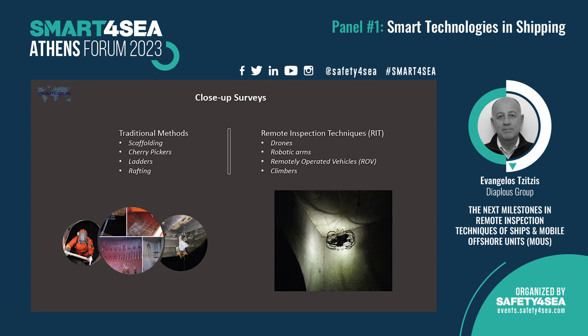The alternative means of survey are remote inspection surveys. Recently, since 2019, IACS has regulated surveys with a lot of regulation. The main means we use at the moment are robotics, which mainly consist of drones, robotic arms, ROVs, and climbers — although climbers are not strictly a form of robotics.